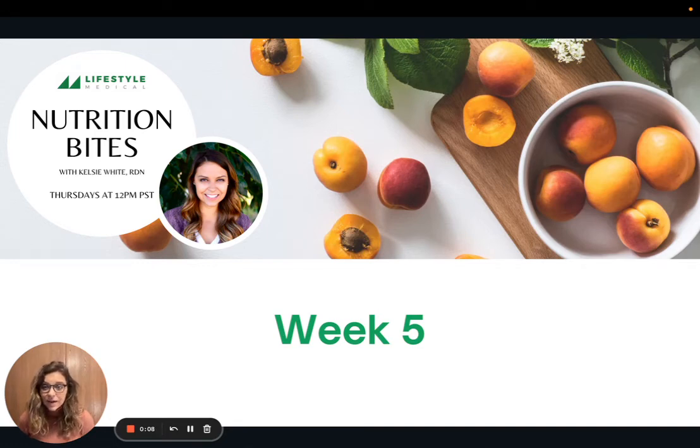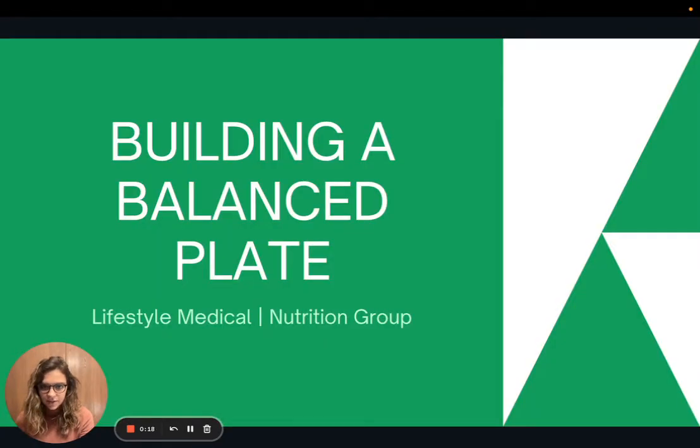Hi there and welcome back to Nutrition Bites for week five. My name is Kelsey and I am the registered dietitian here at Lifestyle Medical, if you are just joining us. Today we are going to focus on more of a nutrition education topic instead of a specific recipe like some of our previous weeks. We're going to be talking about building a balanced plate when it comes to our meal times.